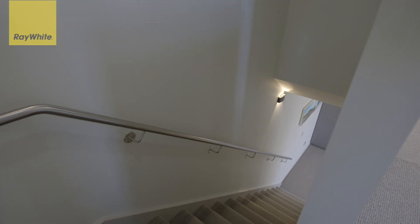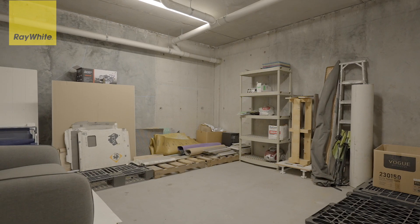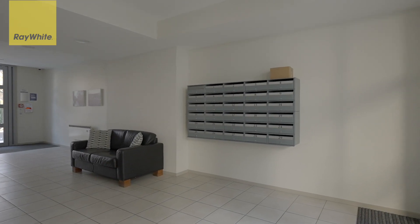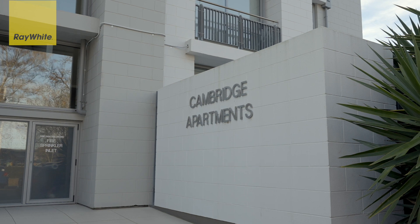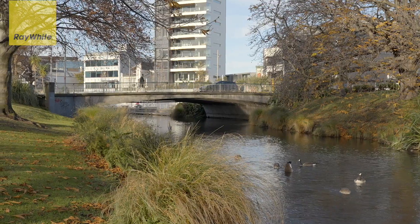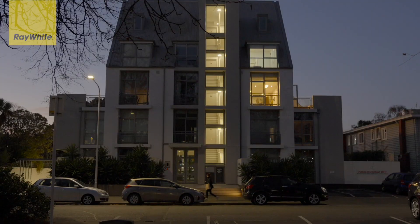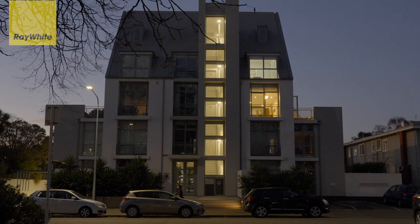Practical elements include a hideaway laundry and abundant storage solutions. The secure basement car park, accessed by number plate recognition technology, provides tandem car parking for two vehicles and a huge four-by-four metre private lock-up — all part of this unique and desirable offering.